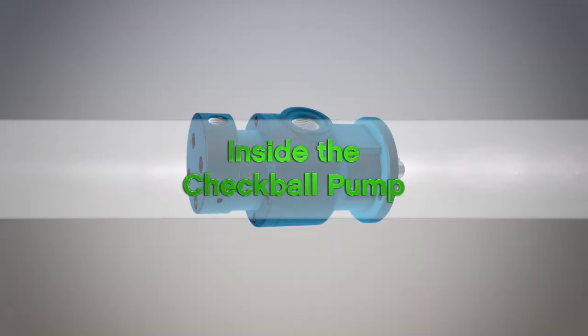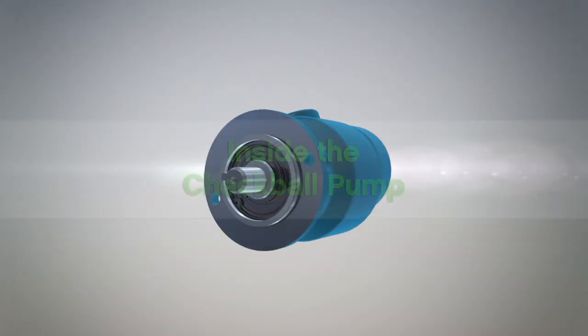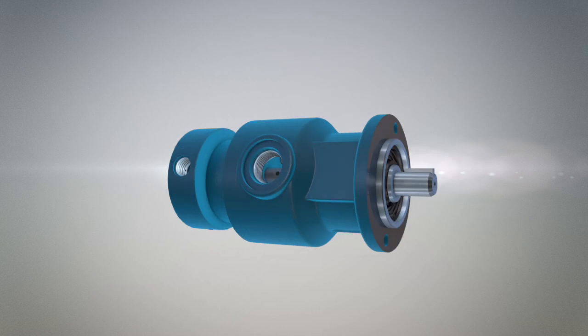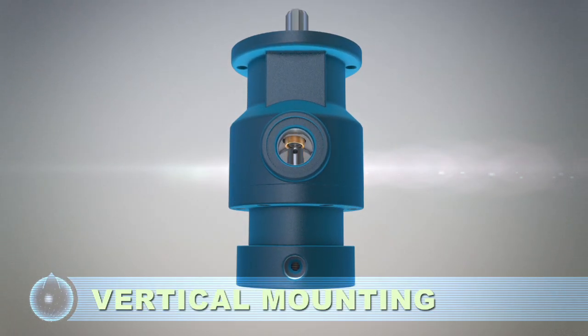Checkball pumps provide unique operating advantages with check valves in each piston pumping chamber. The checkball design allows unlimited pump orientation for system flexibility.